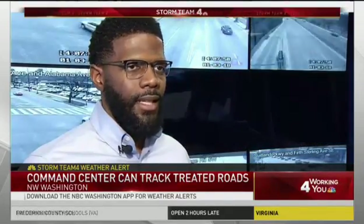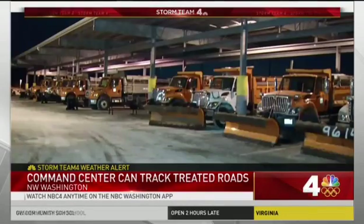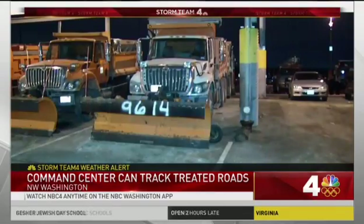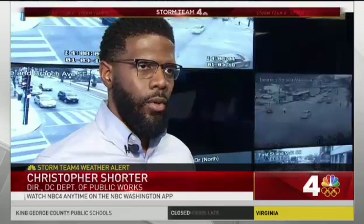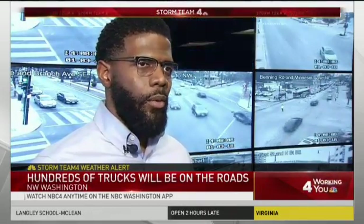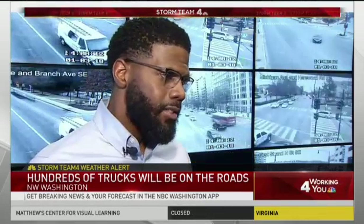We're going to be working throughout the night. Christopher Shorter, the DC Department of Public Works director, says 200 trucks will be sent out at 1 o'clock in the morning to treat roads. He adds: We've had prolonged low temperatures, the road surfaces are very cold. Any precipitation that falls tomorrow morning, whether it's a half an inch or three inches, could be hazardous.